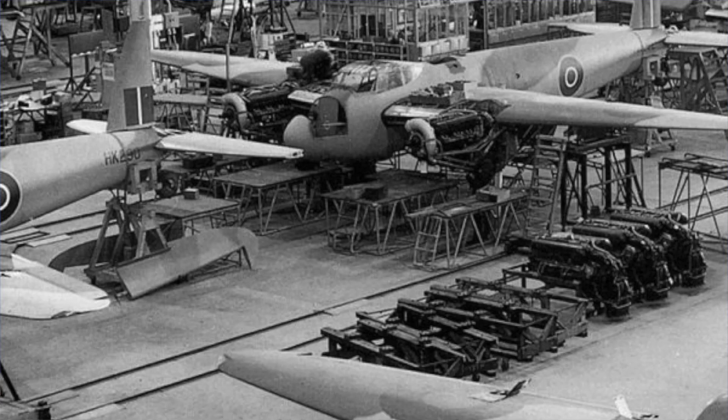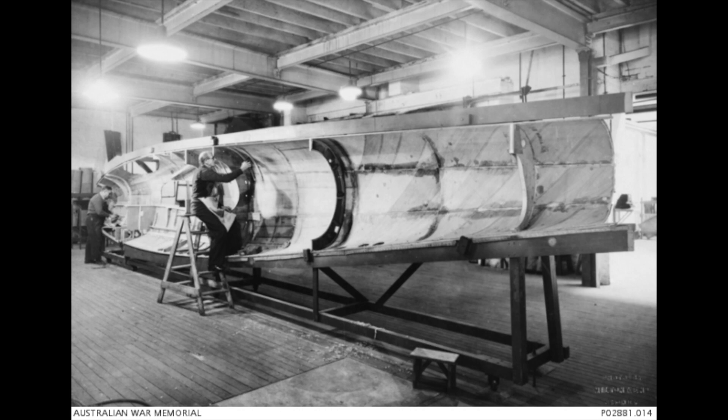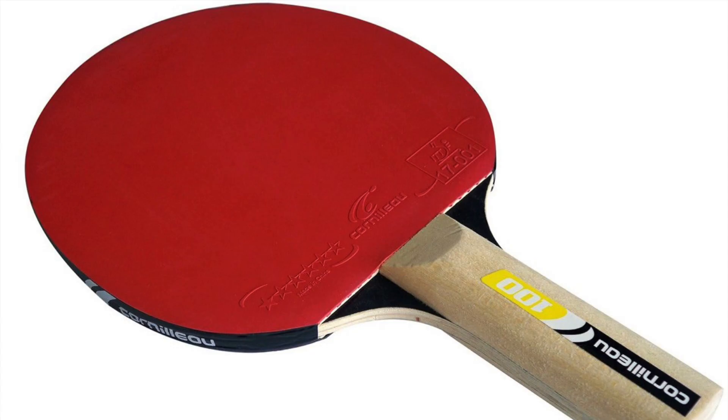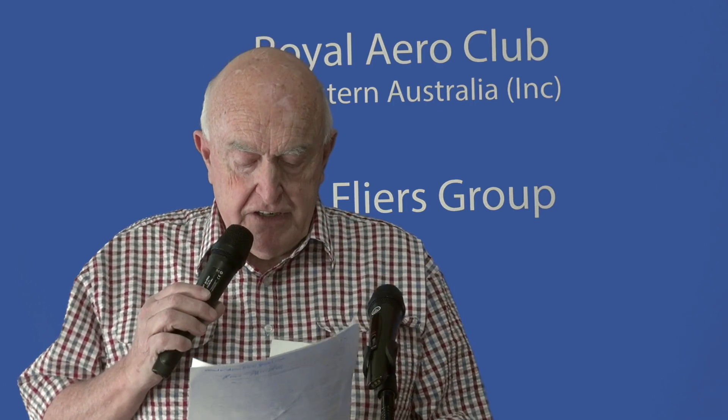The de Havilland Mosquito used balsa in construction, as do the cores of wind turbine blades and table tennis bats. The Mosquito's fuselage skin had no rivets, so the skin was perfectly smooth, and that helped make it a very fast aircraft.